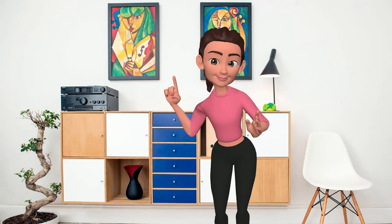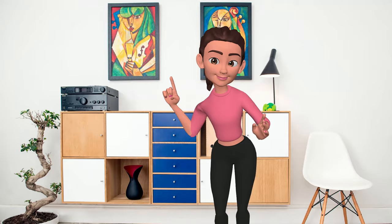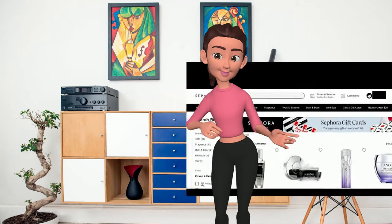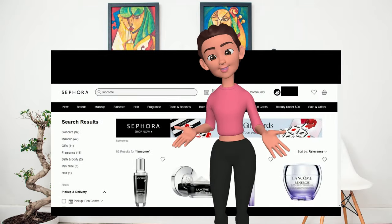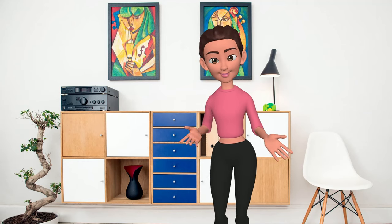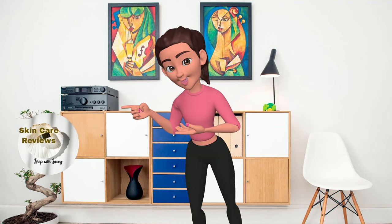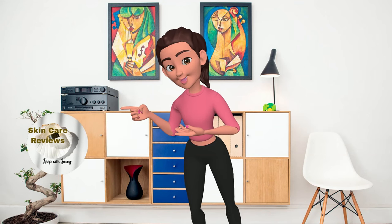Hi beauties! Today we're diving into Lancôme Skin Care to discover the best products. Our recommendations are based on Lancôme user reviews on Sephora — specifically, whether most people who bought Lancôme there liked it. A big thanks to my friends at Skin Care Reviews for their tremendous efforts in collecting the information from Sephora, making this recommendation possible.